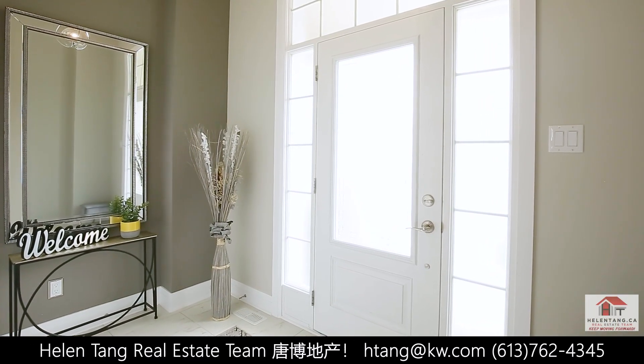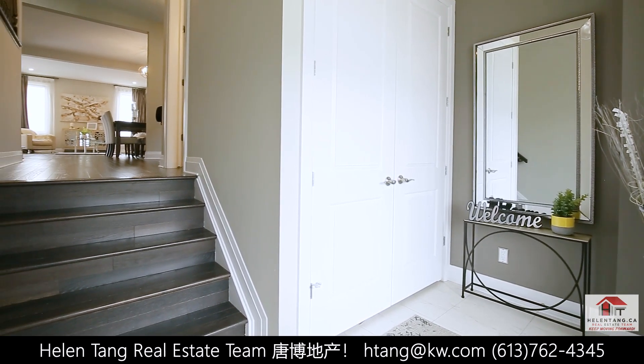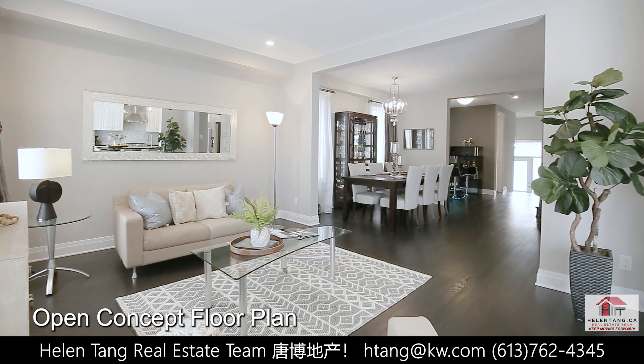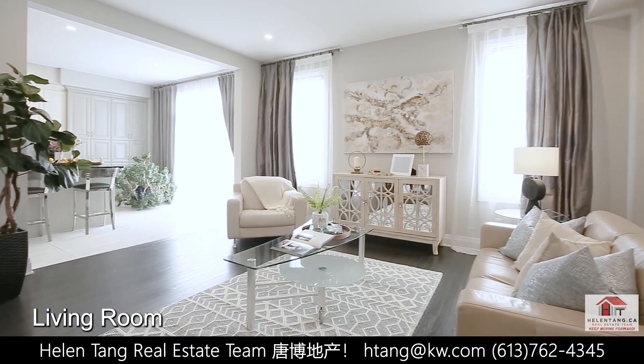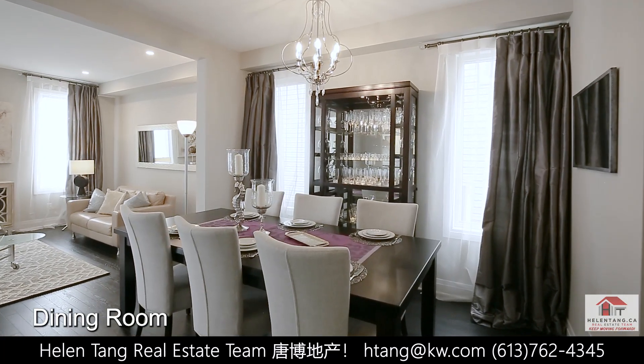When you enter, you will be greeted by a welcoming high ceiling foyer. The main level boasts a bright and open living area, perfect for both relaxation and formal gatherings. Large windows flood the space with natural light, creating a warm and inviting atmosphere.